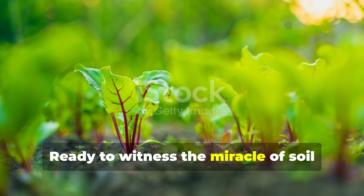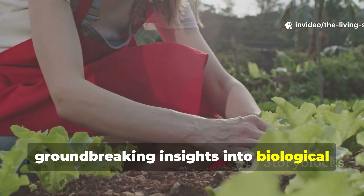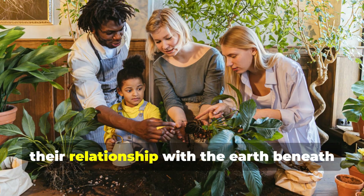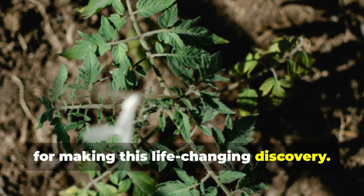Ready to witness the miracle of soil transformation in your own garden? Subscribe to the Living Soil Lab for more groundbreaking insights into biological gardening methods, and share this guide with fellow gardeners who are ready to revolutionize their relationship with the earth beneath their feet. Your soil and your plants will thank you for making this life-changing discovery.